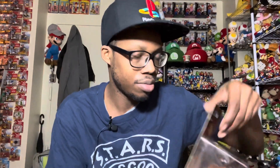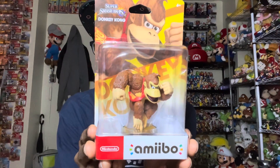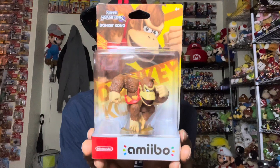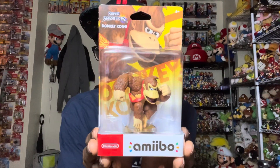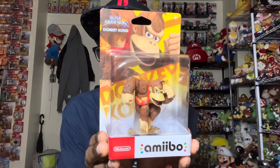Next up we have Donkey Kong. I think this would have been better if they had released it around the time Mario vs. Donkey Kong came out, but yep, that is Donkey Kong.